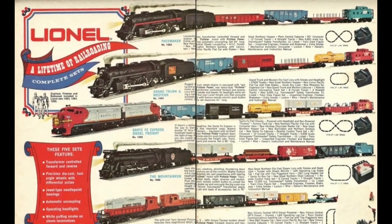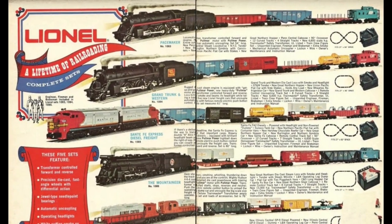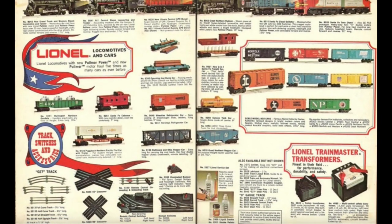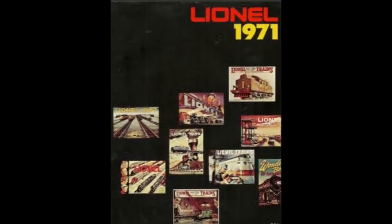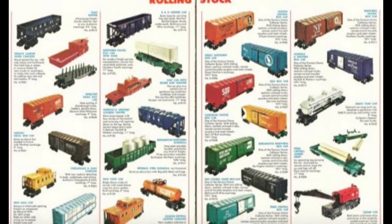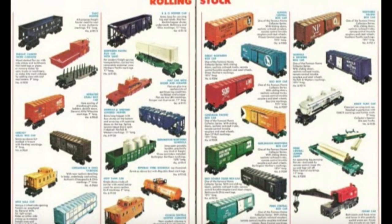Lionel Trains was also at a crossroads. The Lionel Corporation had gone bankrupt, and trains were now produced under license by Fundimensions' Model Products Corp., a division of General Mills Foods. MPC first stuck with tried-and-true post-war designs, with a few improvements such as new axles and more colorful paint schemes. But MPC was looking to take Lionel in new directions, with new products as well. Then everything came together.